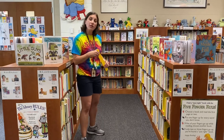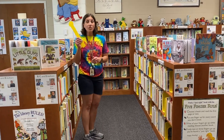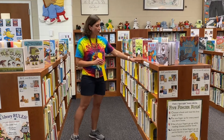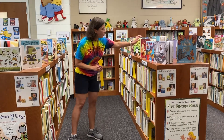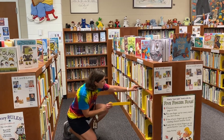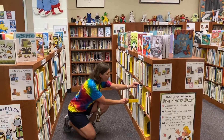When you start book browsing, when you come into the library, you will get your helper stick and then you'll start looking. I'm in the picture book section here and I see a book I think I might be interested in right away. I'm gonna put my helper stick right in here.